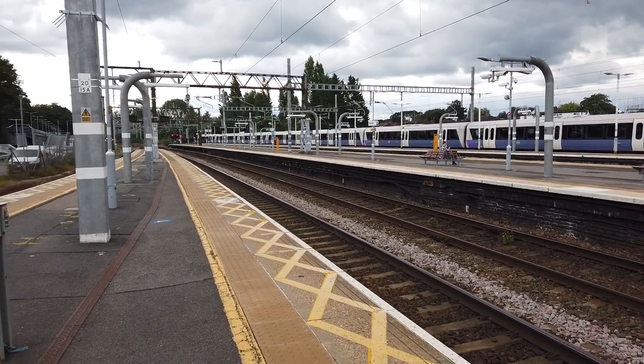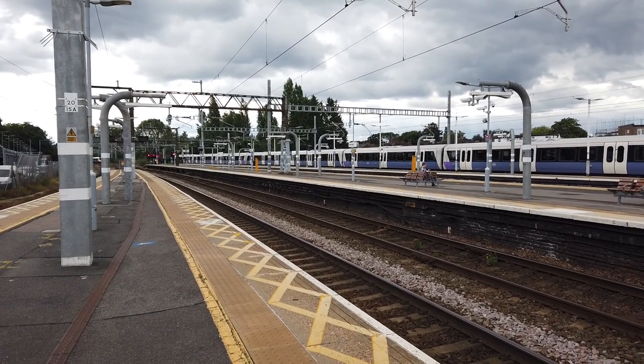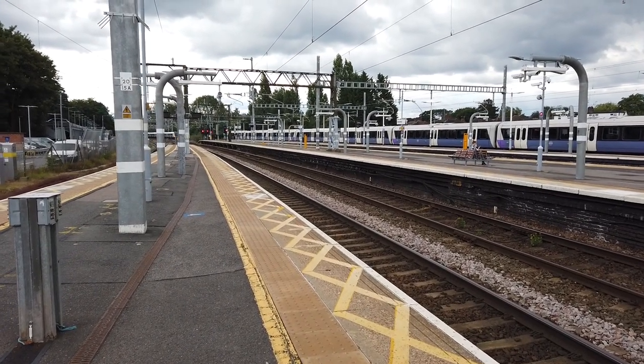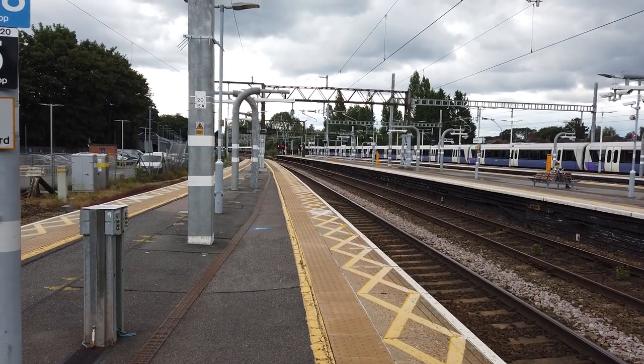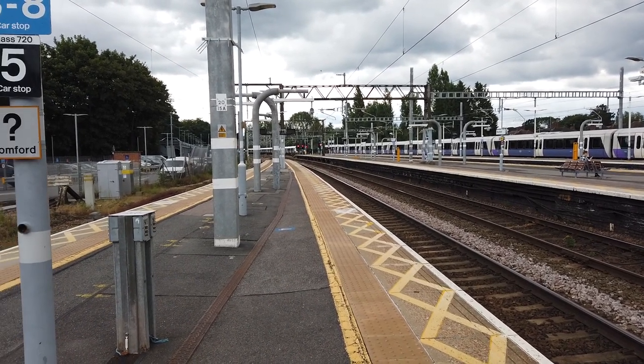The services seen here are by Greater Anglia and Elizabeth Line. I feel like I've said Elizabeth Line a lot in this first few seconds of the video. Speaking of which, arriving now is a terminating Elizabeth Line service from London Paddington, operated by Class 345.